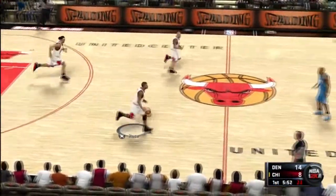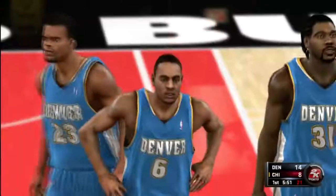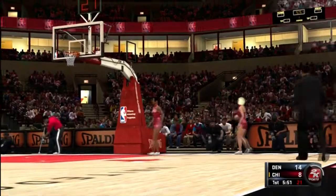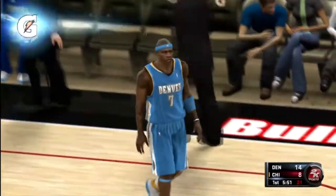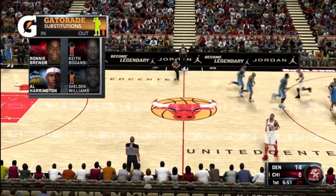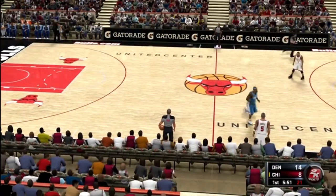Watching a team shoot this well is fun for fans watching at home, but it's no picnic for the guy coaching the defense. He's really upset with how his team is not giving the effort at that end of the floor. Simply put, that's just bad defense. The Bulls are making a change — Brewer checked in, Al Harrington checked in for the Nuggets.